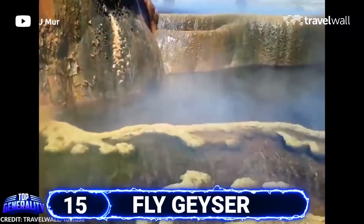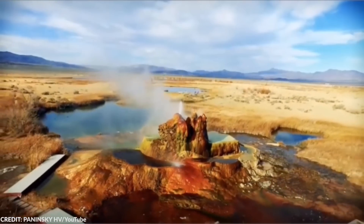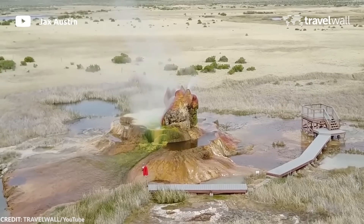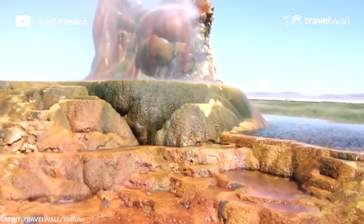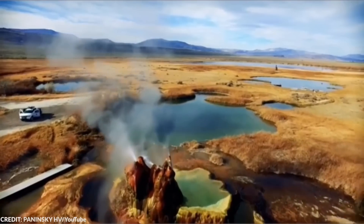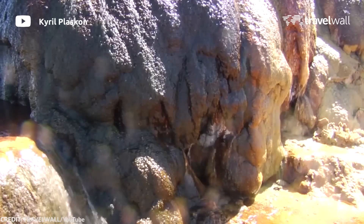#15 Fly Geyser. Most of the time we identify formations as either artificial or natural. But sometimes, natural phenomena coincide with human error and result in something spectacular. This alien-looking rock formation can be found off State Route 34 in Gerlach, Nevada, United States. The origin of this curious phenomenon is quite strange.